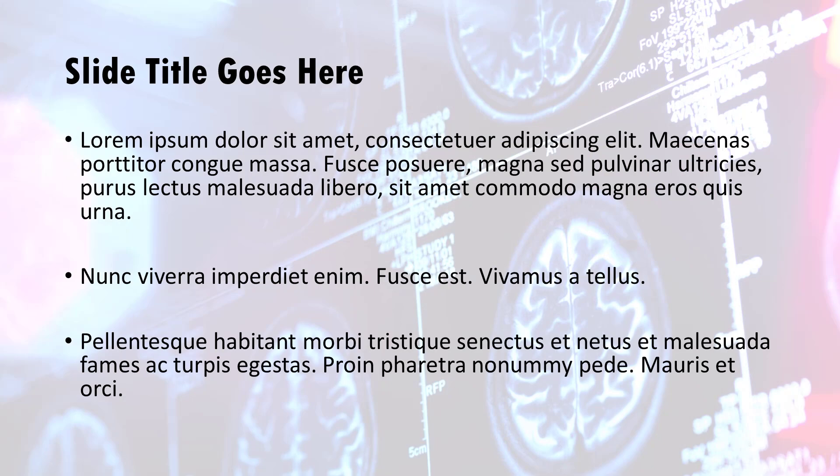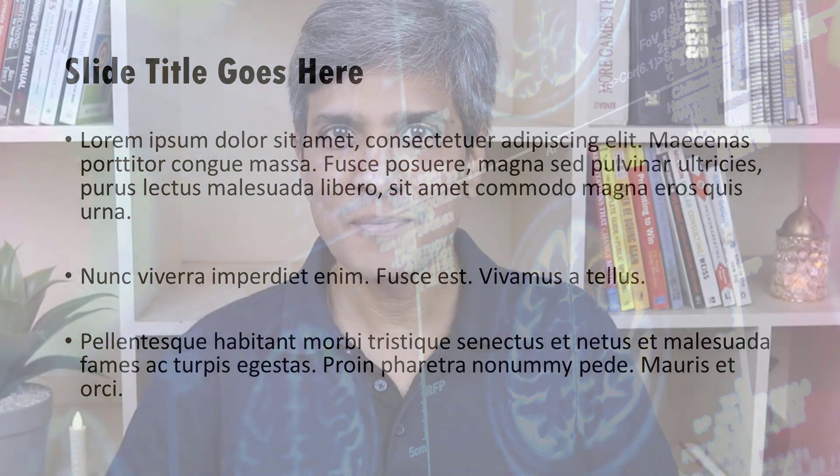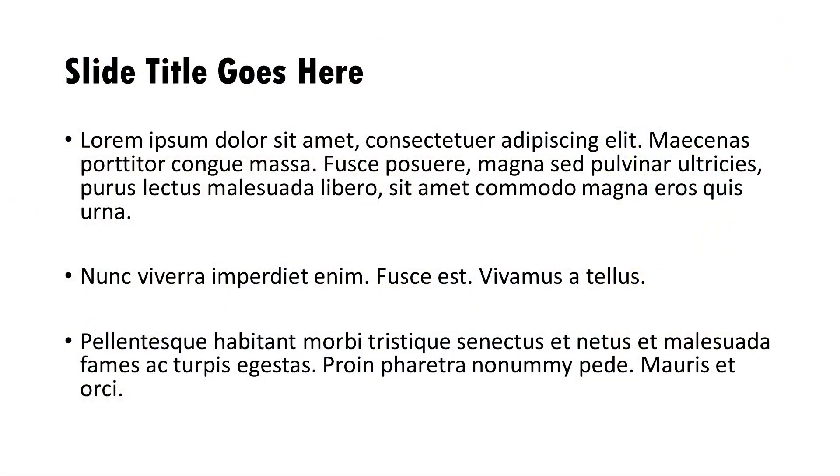Some presenters smartly use a washed-out version of the photo as background. But if you can't see anything meaningful with that washout treatment, then what on earth is that photo doing there? Just delete it and see how your content breathes freely. I can understand using photo backgrounds on title slides or section headers where the font used is really large, but to use a photo background on a content slide is just wrong.